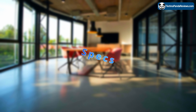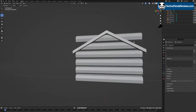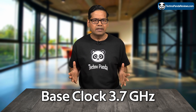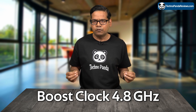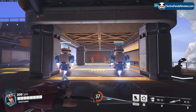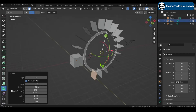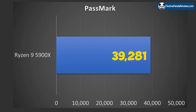Let's talk about the specs of this CPU. The Ryzen 9 5900X is a 12-core, 24-thread processor, which means it can handle a ton of tasks at once without breaking a sweat. It has a base clock speed of 3.7GHz and a boost clock speed of 4.8GHz, which is fast enough for most gaming and content creation workloads. It also comes with a whopping 70MB of cache, which helps it deliver blazing performance. In the Passmark CPU benchmark, this processor scores an impressive 39,281 points.